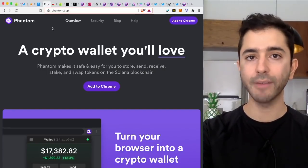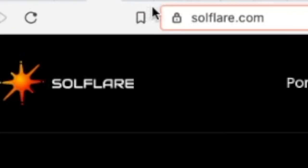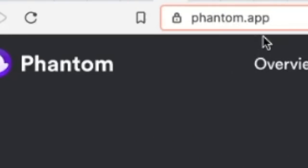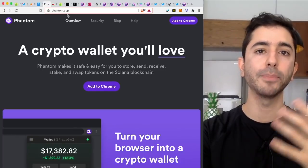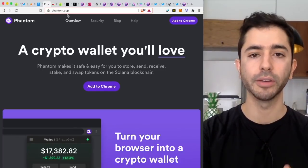Make sure whichever wallet you use, when you go to the website it is the real site — solflare.com, sollet.io, or phantom.app. Because if you go to the wrong site, you might become the victim of a phishing scam and have your crypto stolen from you.